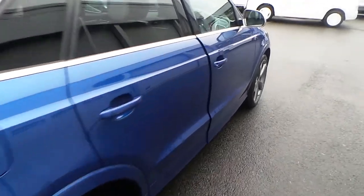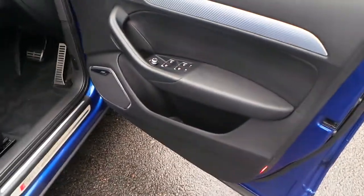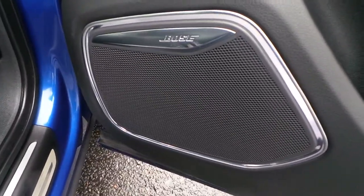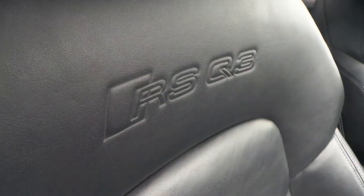Moving around to the front of the vehicle, the car's got the upgraded Bose surround sound system with four-way electronic lumbar support with the RS Q3 embossed logo on the seats.